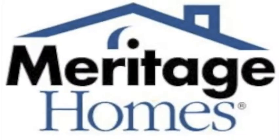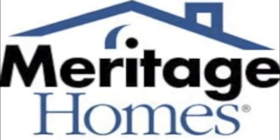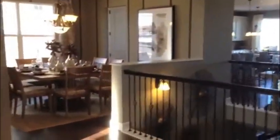This is Jenny Elmer, your home team new home specialist at Keller Williams. I'm at Rocking Horse by Meritage, and I want to show you one of the fantastic models they have available in the Douglas County area, located in Aurora. This is a ranch plan that Meritage offers.